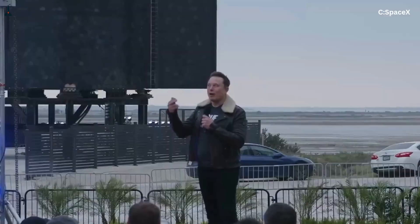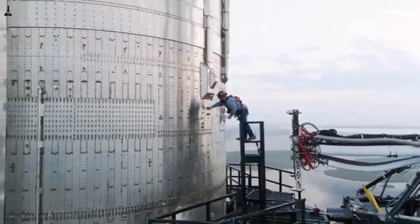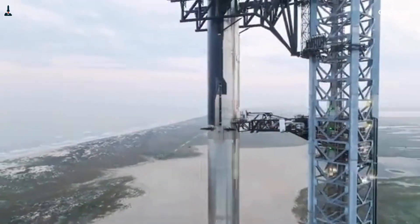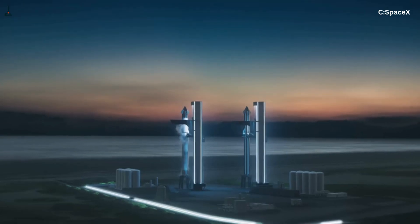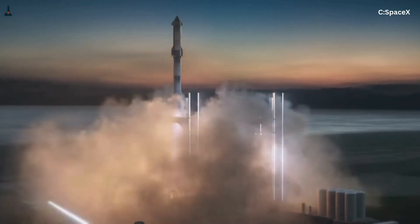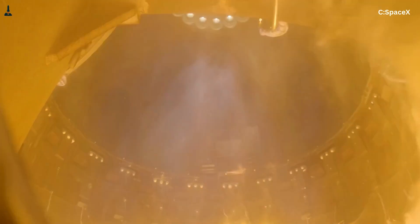Elon Musk has repeatedly said that Starship's success depends on achieving aircraft-like production rates — not dozens of engines per year, hundreds, eventually thousands. Right now, Starship needs 33 sea-level Raptors on Super Heavy, plus 3 sea-level and 3 vacuum Raptors on the ship itself. That's already two supply chains for engines that are mostly the same. A unified engine could simplify everything: one design, one production line, one qualification process, one upgrade path. But physics does not care about manufacturing convenience.